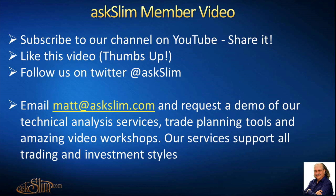Email matt@askslim.com and request a demo of our technical analysis services, trade planning tools, and amazing video workshops. Our services support all trading and investment styles. Please do enjoy this video.